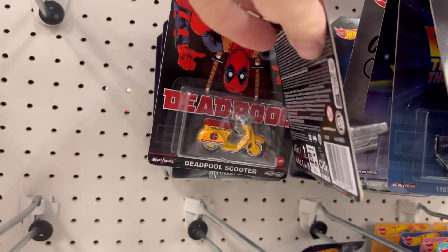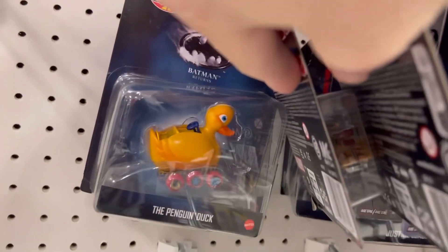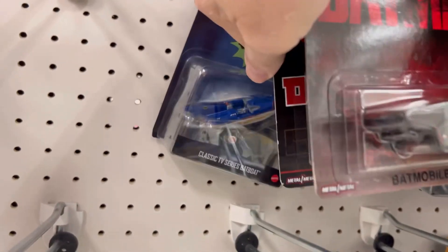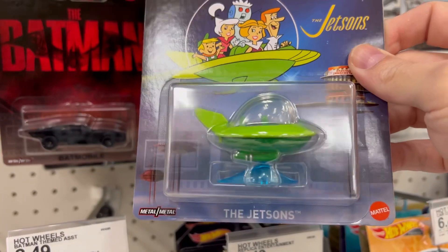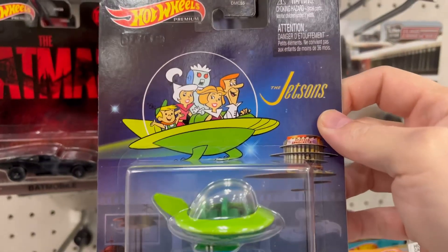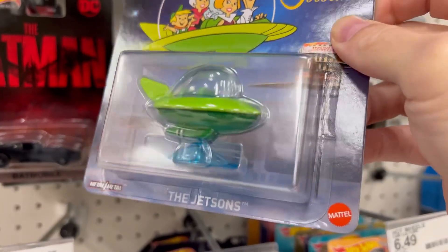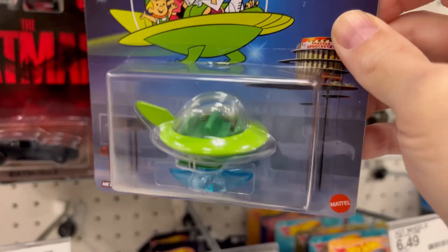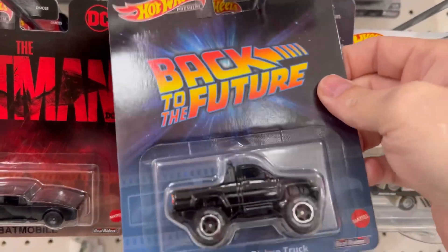You got the typical Deadpool stuff, nothing new with that — rubber ducky, we've seen all that stuff before. But check this out — the Jetsons! I have been looking for this wave. This wave is gonna be sick because I know what's gonna be here.